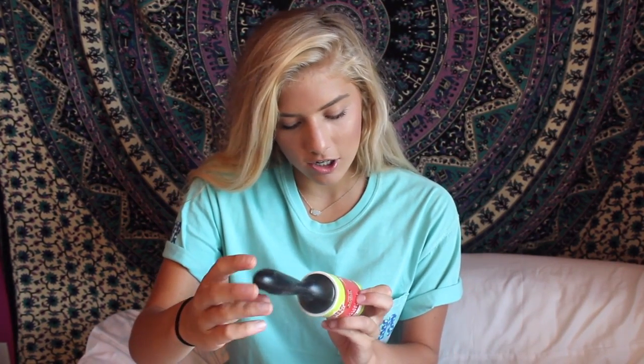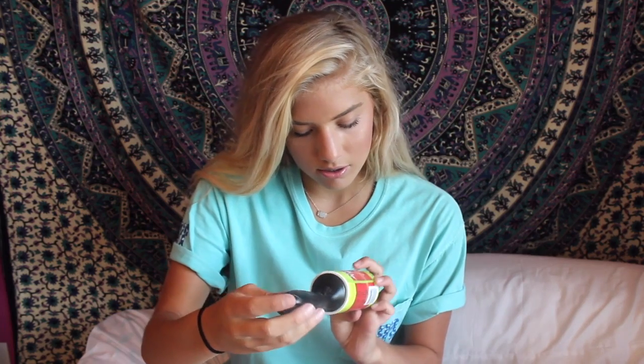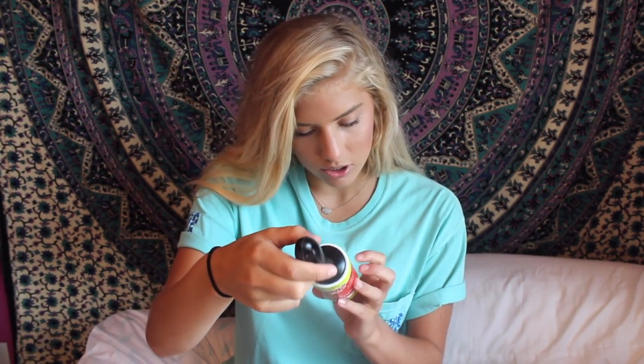The next thing in here is a lint roller. This has to be a lint roller, I'm pretty sure. These are always helpful — I love these things. It's like huge too, so that's nice.